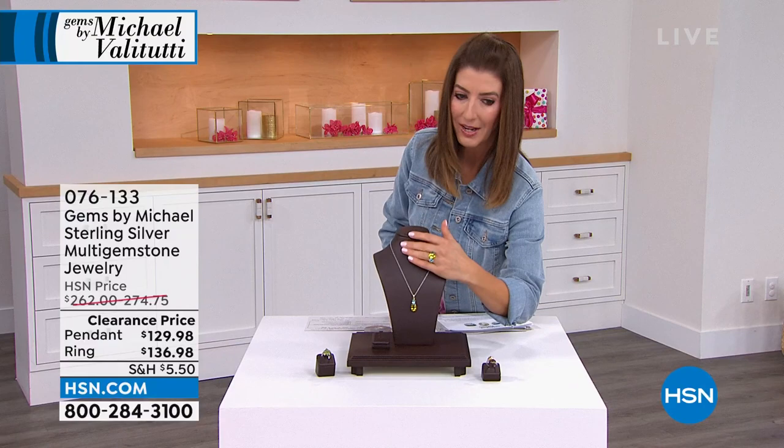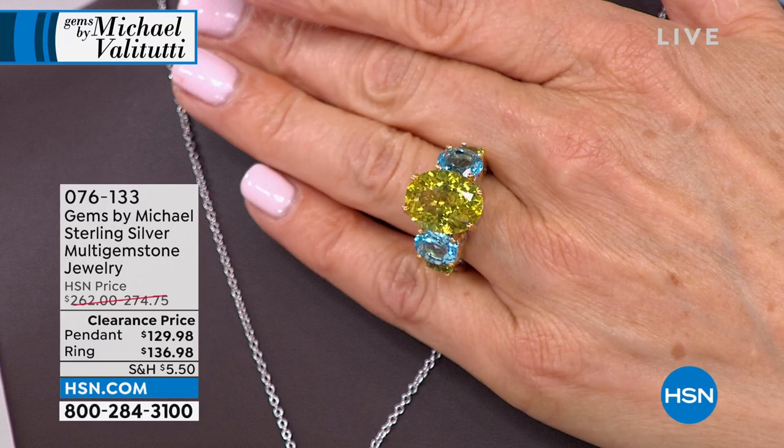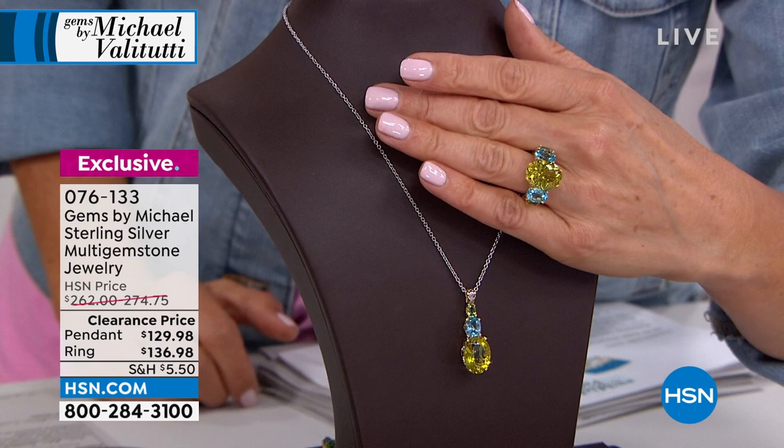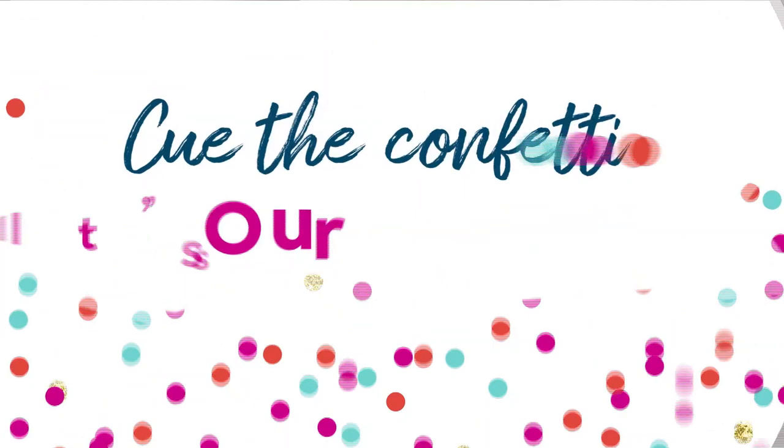Now for a splash of color — the Oro Verde. It is electrifying, drop-dead gorgeous, it will light up the room. This is so vibrant and exotic. The ring is on clearance for $136.98 and the pendant is also on clearance — over a hundred dollars off, about 50% off. Item number 076-133. Shop that one early!